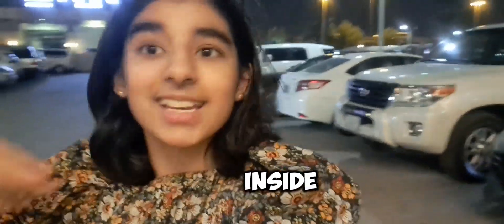Assalamu alaikum guys, welcome back to my channel Hi Cars Gallery. Today I'm going to go to Rya's Gallery, it would be so much fun, so let's go. Now we are finally here, let's go inside and see how it is.